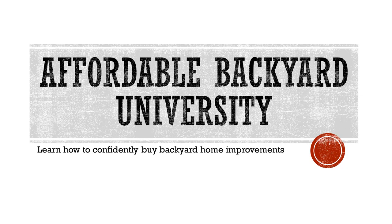We're glad you came to class today at Affordable Backyard University. Everybody graduates every week, so come back next week, take the next class, and let's get another diploma. Have a great day and thank you. Bye bye.